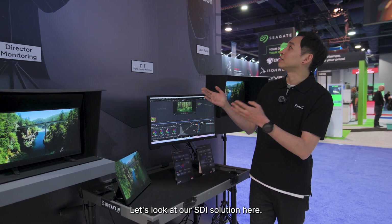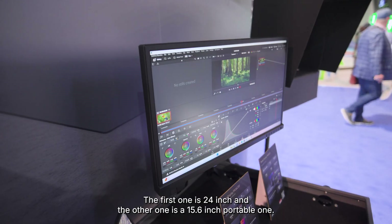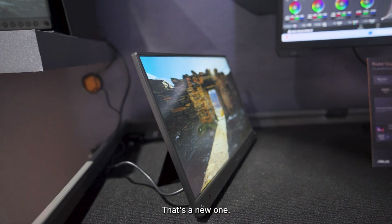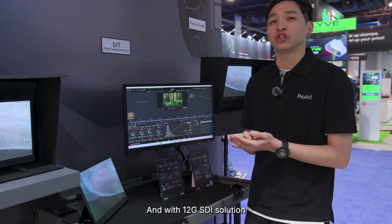Now let's look at our on-set SDI solution. We have two displays here: the first one is 24 inch and the other is a new 15.6 inch portable one. It features 4K HDR with a 12G SDI solution.